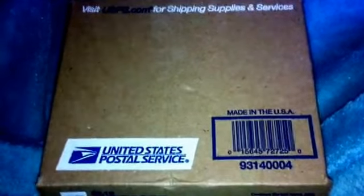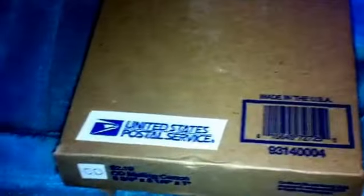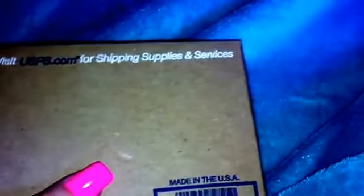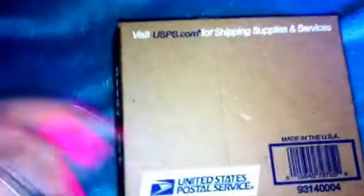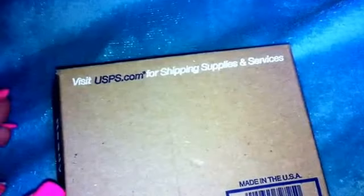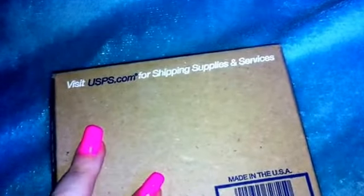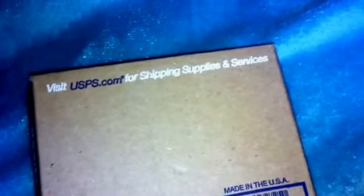I'm going to show you some friend mail or prize mail that I got from Stacy Baltadano. She had a haul on her YouTube that she did from Walmart, and she had bought heart measuring spoons. She said she was going to give two away to the first two people that commented and watched her video, and I was one of them.